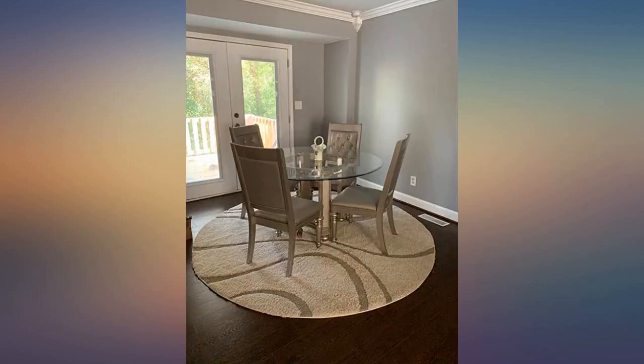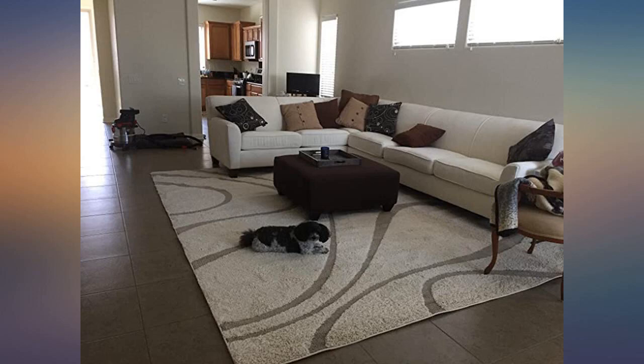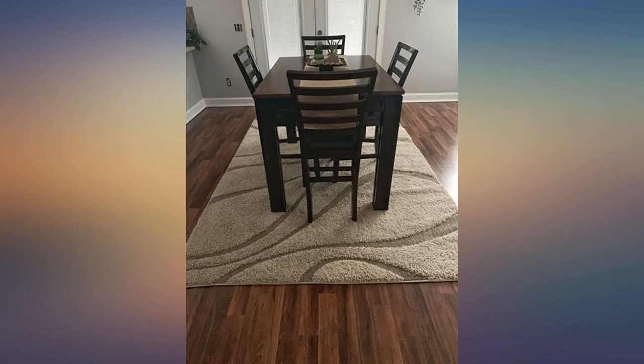I looked everywhere for a nice beige rug for the bedroom. The rug is soft and high quality — very pleased. Perfect amount of plush, color true to picture, great quality. Had it three months in the highest traffic room in the house and it's holding up fine. Easy to clean and vacuum. Love the style, goes with everything.